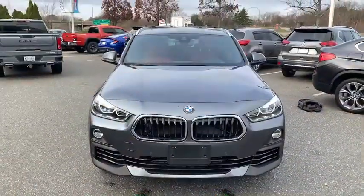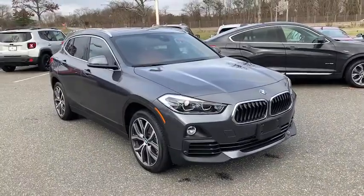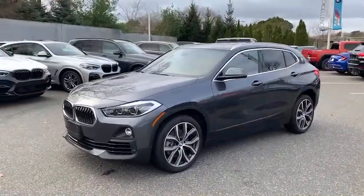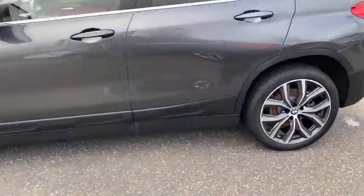Looking for the right vehicle? Check out the 2020 BMW X2. The BMW X2 is an absolute gem in the luxury compact SUV segment. The sporty look and long list of high-end features are sure to get your attention. This vehicle has less than 5,000 miles.